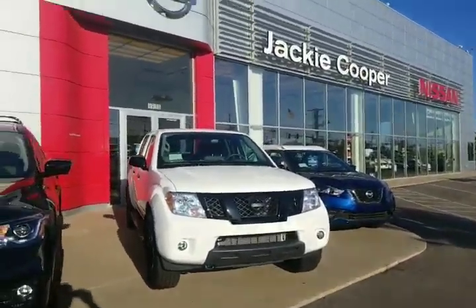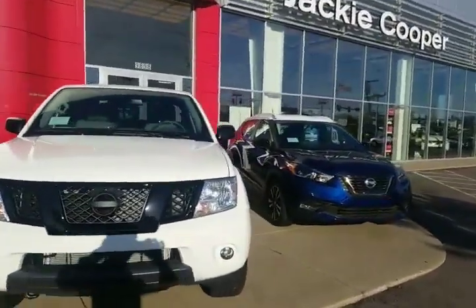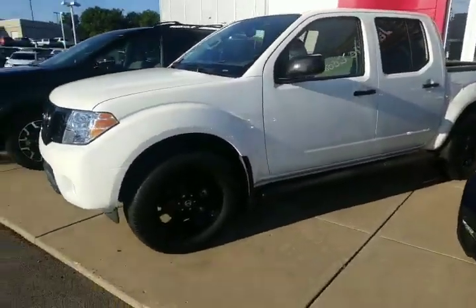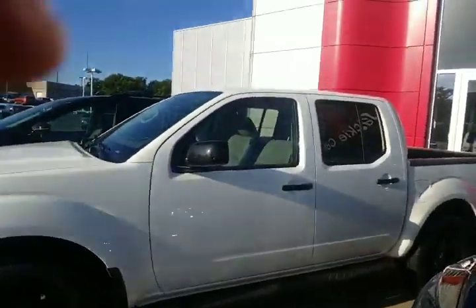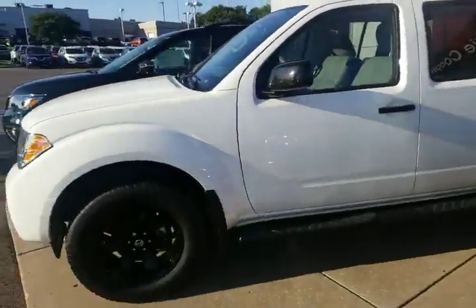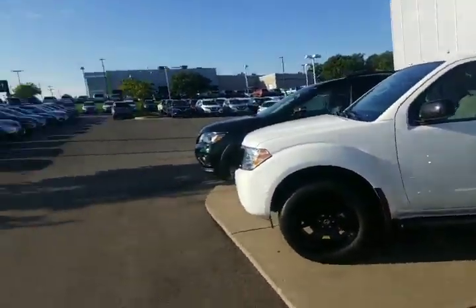Hey Chester, this is Mike at Jackie Cooper Nissan. I saw you had requested some information online about the Nissan Frontier. We had a midnight edition pulled up, and I just wanted to show you that real quick as well as introduce myself.